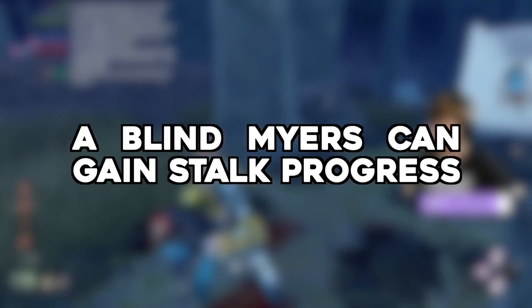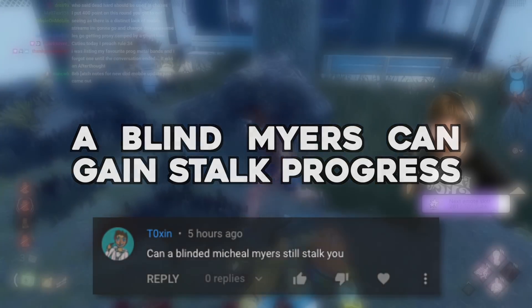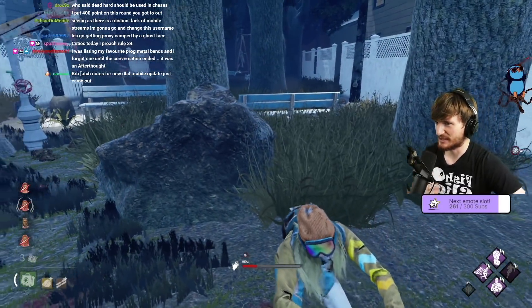A blind Myers can gain stalk progress — submitted by Toxin. Can Myers stalk you while he's blind?